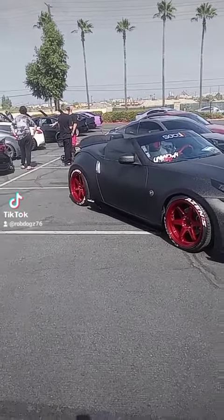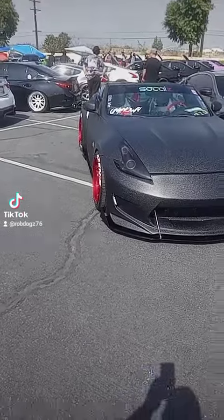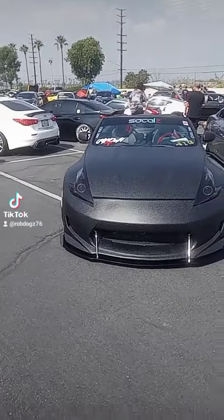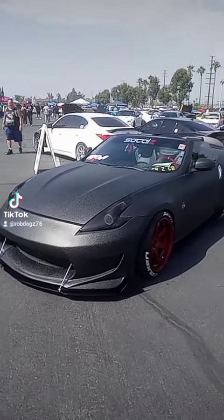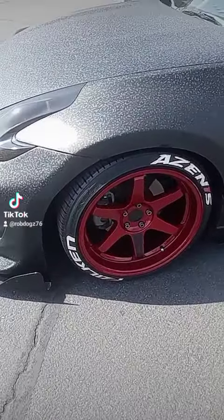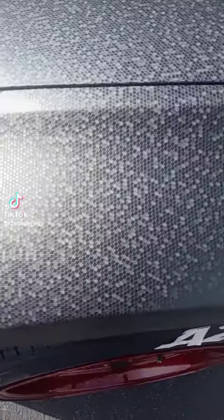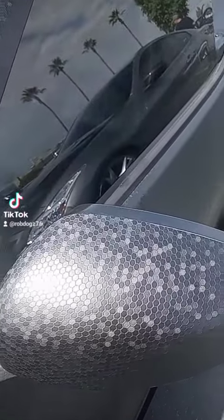What up TikTok, I'm at the Nissan Fest. I got this crazy carbon fiber thing — if y'all get a chance, check it out. Check out my video, robdog76 on TikTok. As you can see, nice rings, carbon fiber stuff like that. I think it's a wrap.